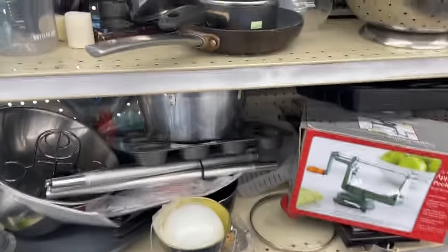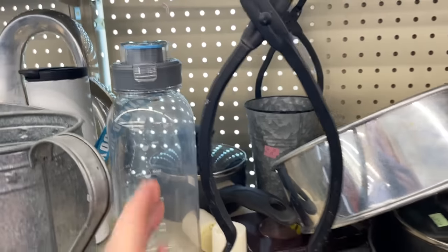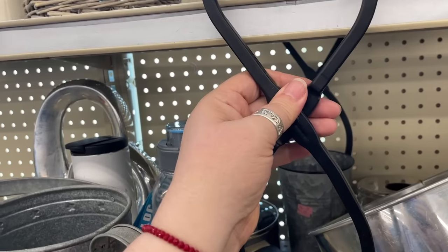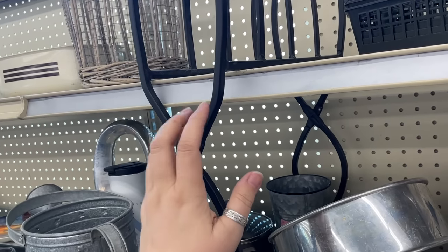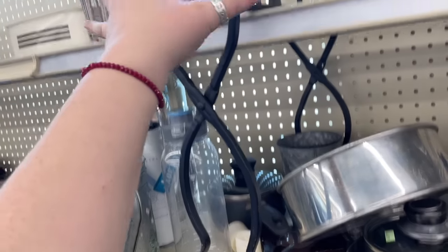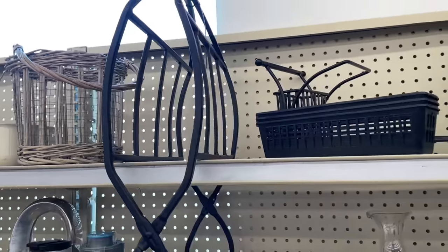Into the metals — pots and pans and things. What is this hanging over the whole shelf? Looks like it's a folding wood holder, wrought iron. These would be the feet, and this opens up — holds your wood by the fireplace. It's kind of cool.